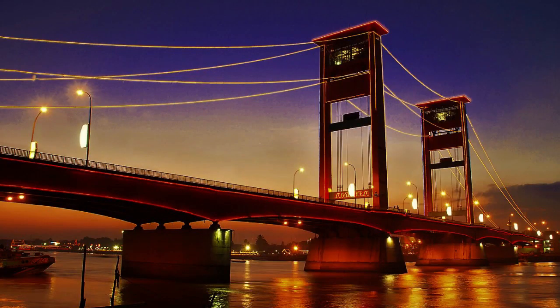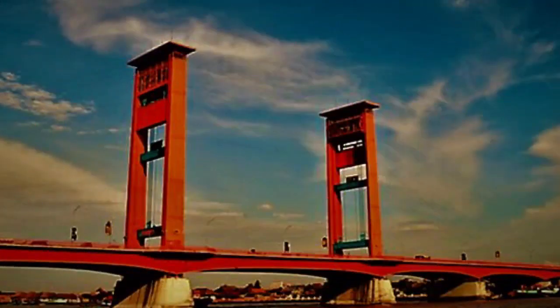The Ampera Bridge is found in Palembang, South Sumatra province, and became a landmark for the city. With a length of 1,117 meters, a width of 22 meters, and a tower height of 63 meters, the bridge became the longest in the country.